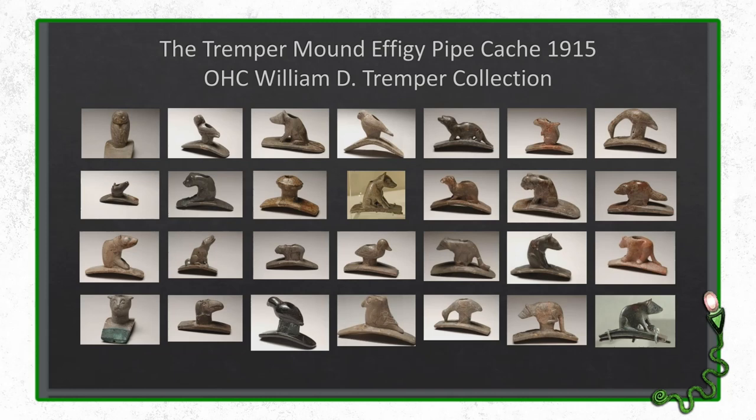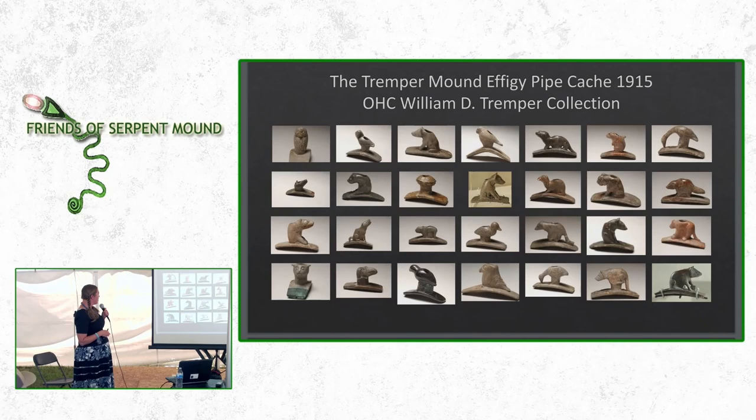Within the Tremper Mound — these objects are in the collection of the Ohio History Connection, not the Southern Ohio Museum — there was found a cache of 60 effigy pipes. Effigy means carved in the shape of a person or animal. These were all platform pipes carved in the shape of local wildlife. Among them are a heron eating a fish, squirrels, bobcats, bears, dogs, wolves, turtles, otters, and all kinds of different species of birds. They are so well-made and so naturalistically carved that archaeologists think they can determine the exact species of the animals.